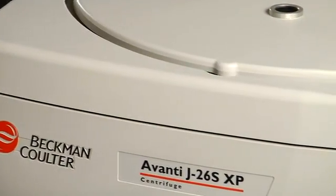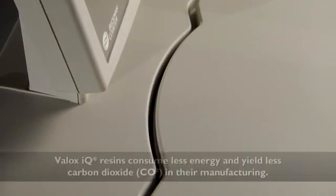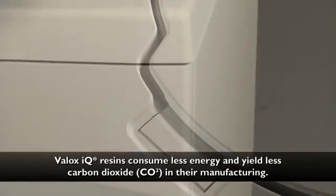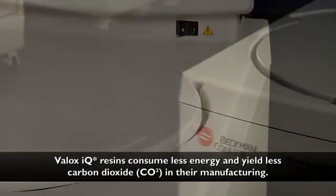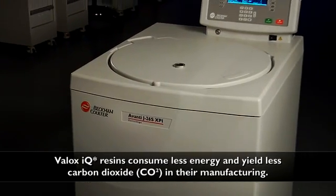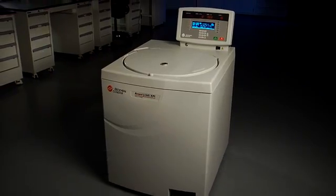We now manufacture the Avanti J26S series instruments using high-pressure injection molds. This plastic resin is made from post-consumer plastic waste. In fact, for every J26S XP or XPI instrument we make, 9.6 pounds of post-consumer polyethylene terephthalate, or PET, plastics are saved from landfills. In all, that's almost three tons of plastics per year.